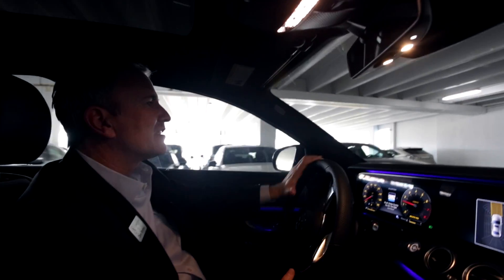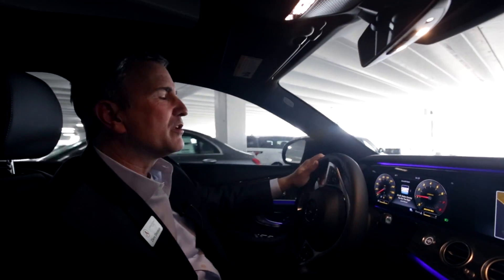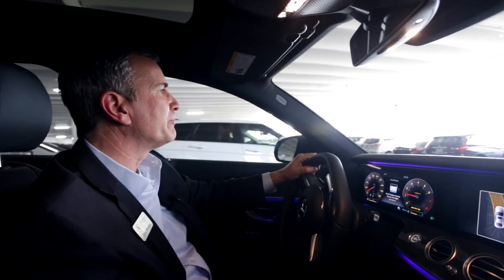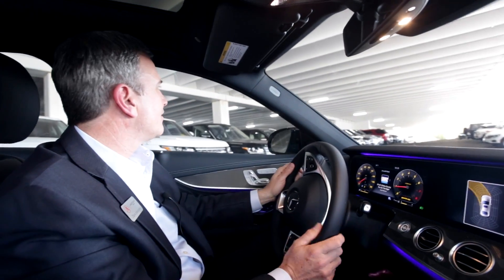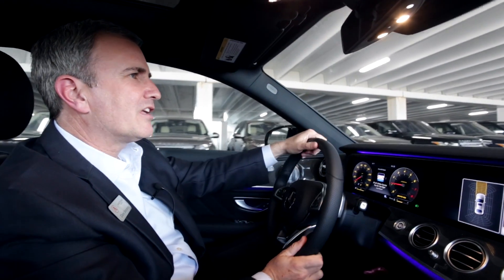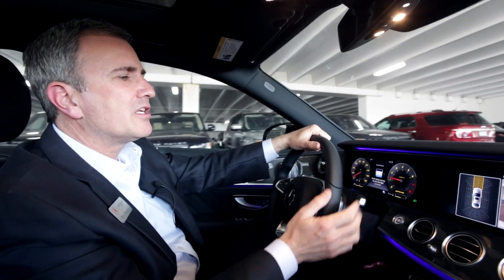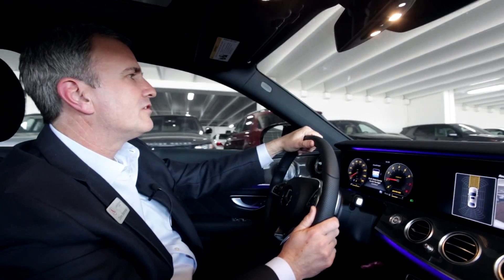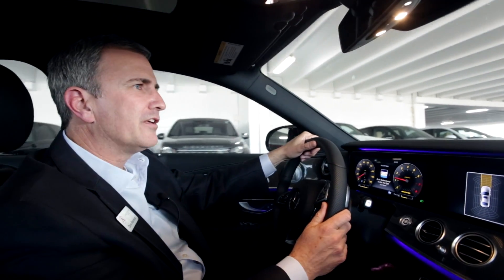We're here today in the 2017 E sedan by Mercedes-Benz, and we're demonstrating the parking pilot feature. The parking pilot automates parallel parking and regular horizontal parking spots, and it uses proximity sensors and cameras to determine the size of the space needed and whether or not the car will fit.